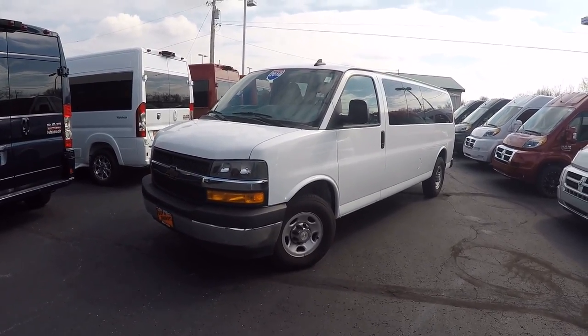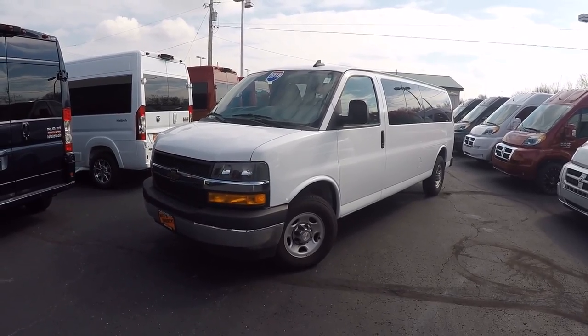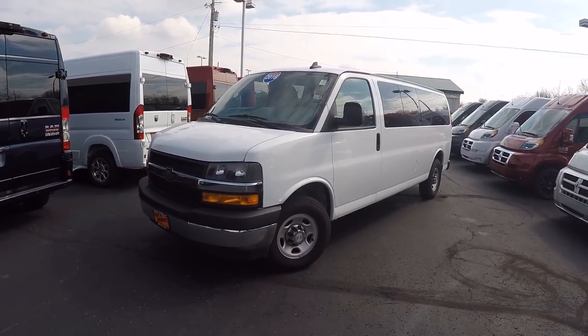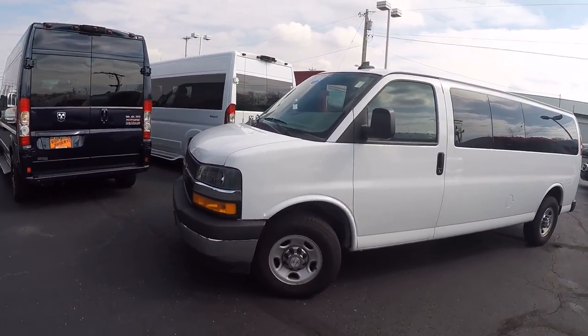So maybe a church out there, a school, hotels — anybody that needs to transport a lot of people really wants to take a look at this thing. Like I said, you can save thousands of dollars and it's in excellent shape.